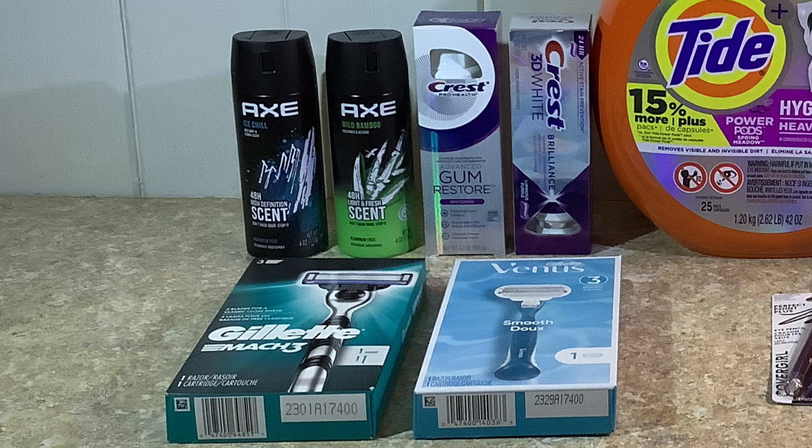I went ahead and picked up two of the AXE body sprays. They were $7.49, buy one get one 50% off, and get three dollars back in Extra Bucks. The two together came to eleven dollars and 23 cents — one for seven dollars and 49 cents and the other for three dollars and 74 cents. We also have a digital coupon on the CVS app for seven dollars and 50 cents on the purchase of two, which brings the cost down to three dollars and 73 cents. After getting three dollars back in Extra Bucks, both of them come to 73 cents — and remember, we're including this in a transaction with other items and rolling some Extra Bucks to pay for them.